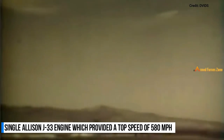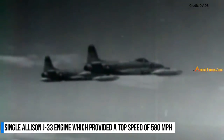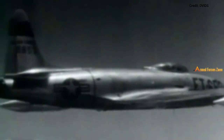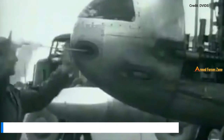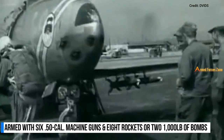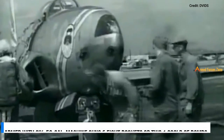The P-80 was powered by a single Allison J-33 engine, which provided a top speed of 580 miles per hour. It was armed with six .50-caliber machine guns and eight 5-inch rockets or two 1,000-pound bombs. Some 75% of enemy losses during the initial months of the Korean campaign were due to the P-80 Shooting Star.